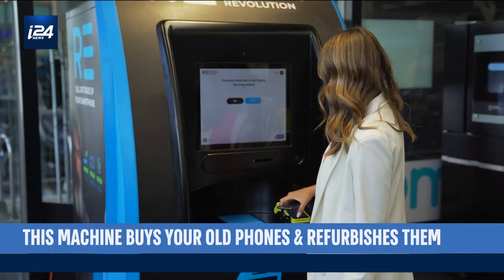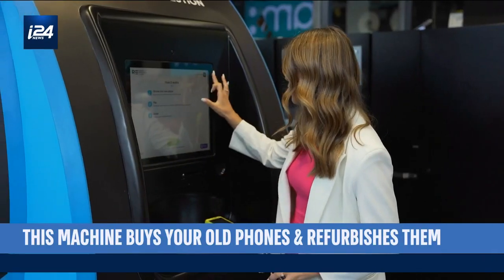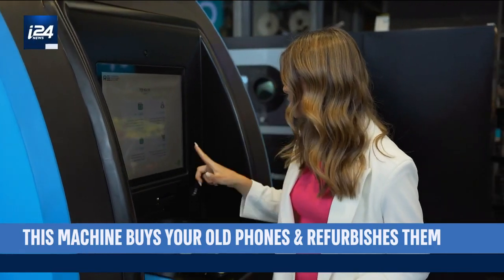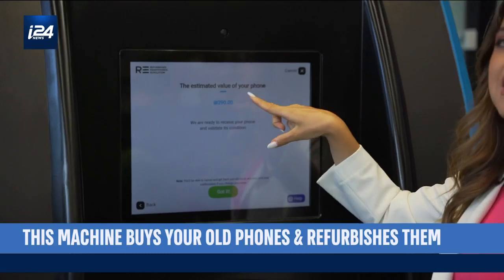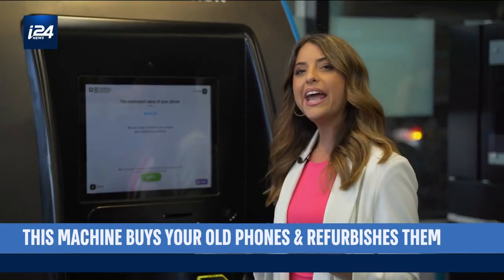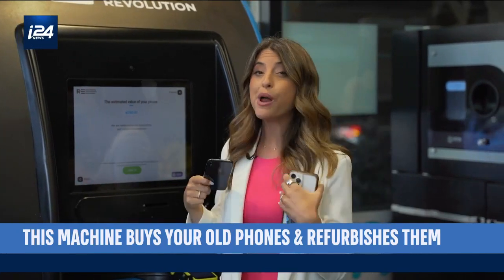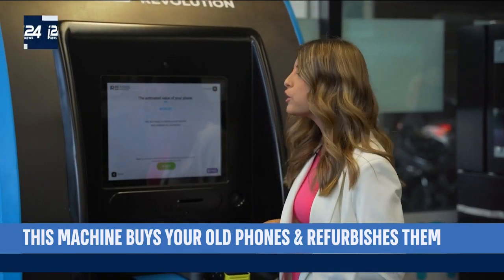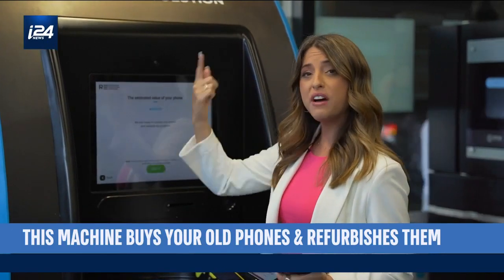In order to determine how much Re is willing to pay me for my phone, the machine asks me a couple of questions to assess what condition it's in. The estimated value of my phone is 290 shekels, which is about 85 US dollars. I bought this phone five years ago for around $800, so you're looking at about a 10 to 15% return after five years.